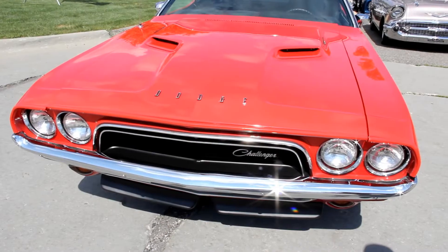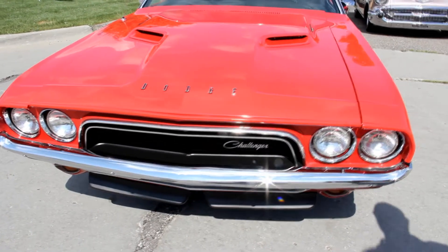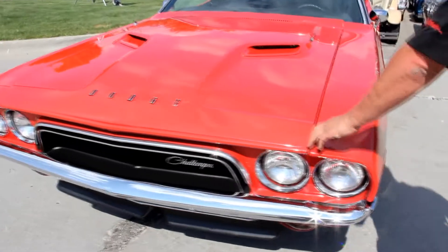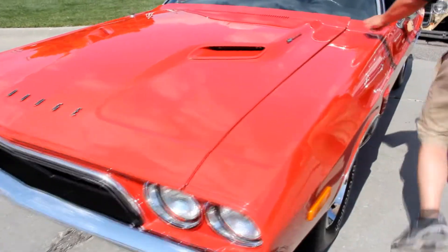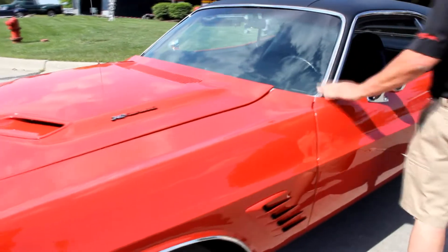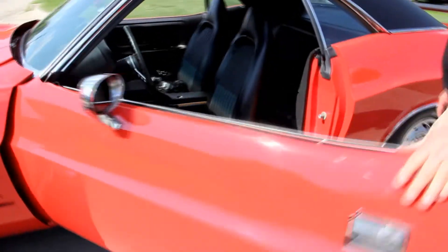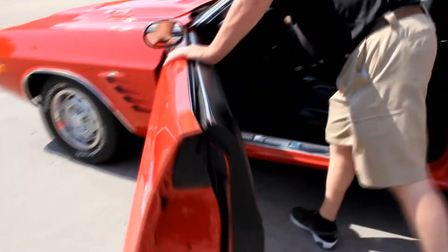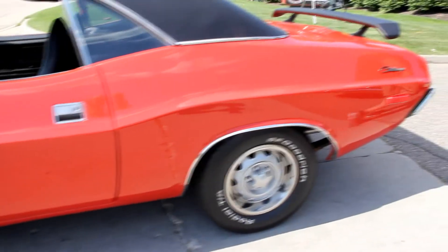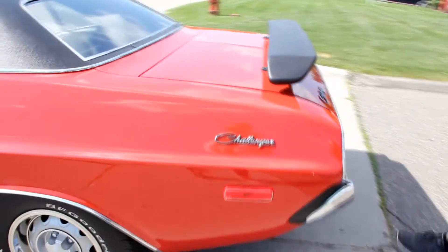Take a look at the grill — beautiful. The bezels on the headlights, the front bumper is beautiful. The paintwork is gorgeous, the hood gap looks awesome. The door gap, all the stainless around the windshield is in great shape. The drip well is stainless. The door operates real nice. Look down that quarter panel — she's straight as an arrow. See how nice that door fits also.